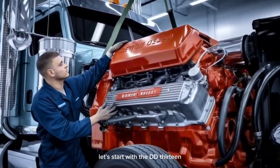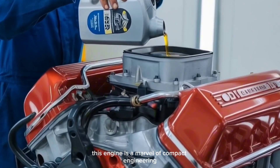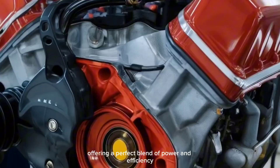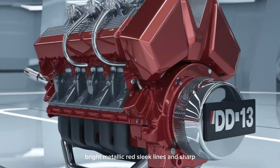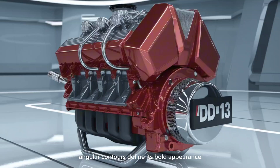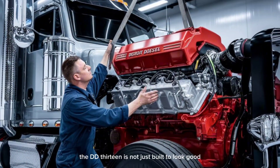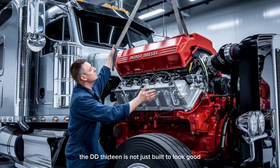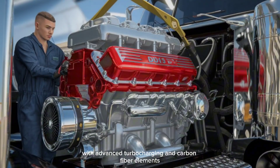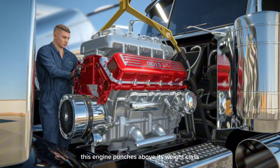Let's start with the DD-13. This engine is a marvel of compact engineering, offering a perfect blend of power and efficiency. Bright metallic red, sleek lines, and sharp angular contours define its bold appearance. The DD-13 is not just built to look good — it's designed to perform. With advanced turbocharging and carbon fiber elements, this engine punches above its weight class.